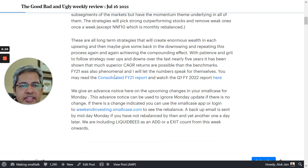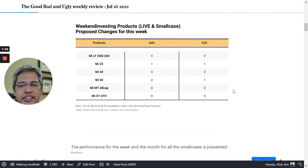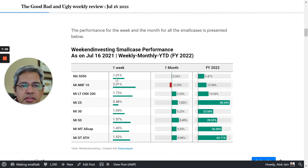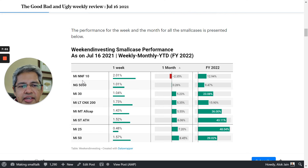There are several links to previous years' consolidated reports if you wish to review those. There is also a section showing proposed changes for the coming week. For example, for July 16th evening, the proposed changes for Monday showed MI-25 with one add and one exit, MI-50 with two adds and one exit, and the rest of the strategies had no adds and no exits. So you could have known this on Friday evening and had nothing to do on Monday if you weren't holding those two strategies. You can also view performance for one week or one month in this table.